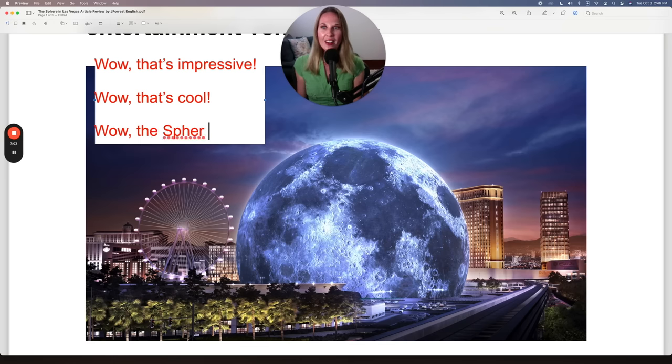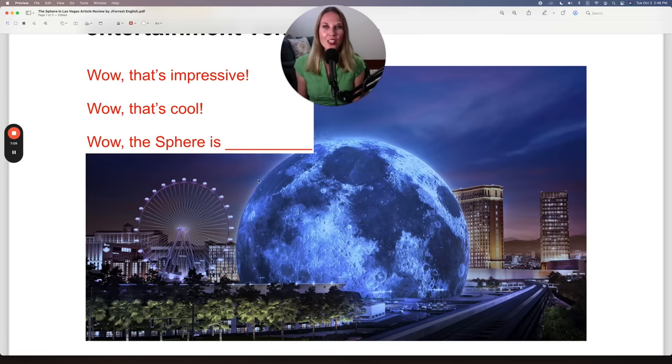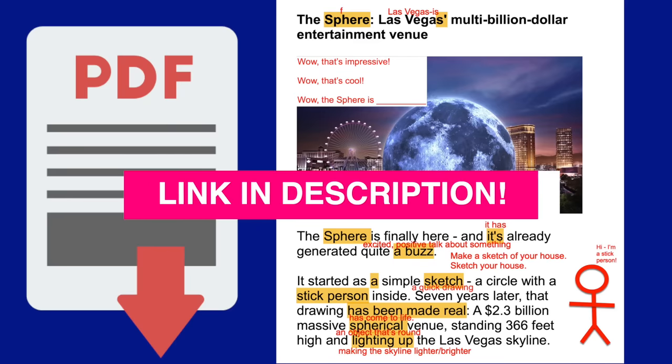The Sphere is — and you can use mine: impressive, cool, or a different adjective. Put that in the comments, and say it out loud so you can practice that pronunciation as well. Don't worry about taking notes because I summarize everything in a free lesson PDF. You can look in the description for the link.